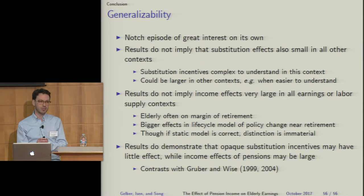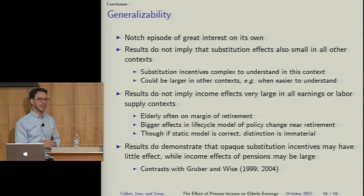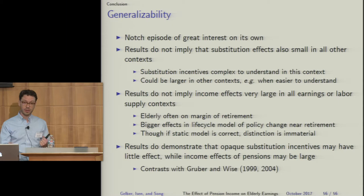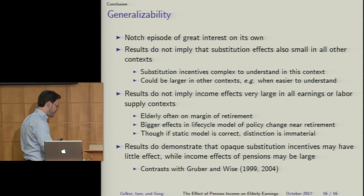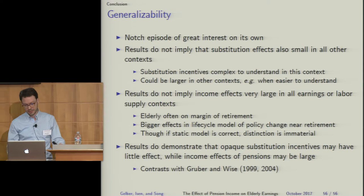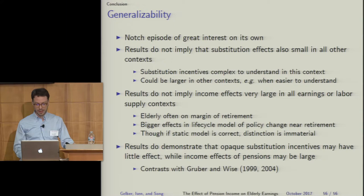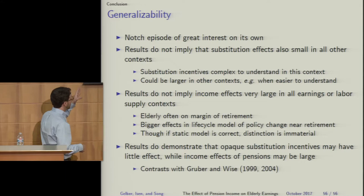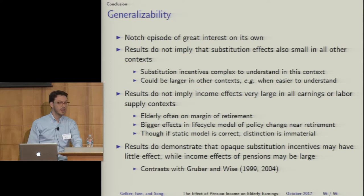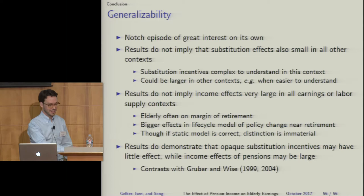We don't think this episode implies that substitution effects are always small — in this context, understanding the link between current earnings and lifetime benefits requires fairly sophisticated knowledge, which may explain why substitution effects are absent here while others have found them in different contexts. What this does demonstrate is that income effects can be large in this setting, and that pattern of large income effects with small substitution effects contrasts with the Gruber and Wise evidence. That concludes the presentation.